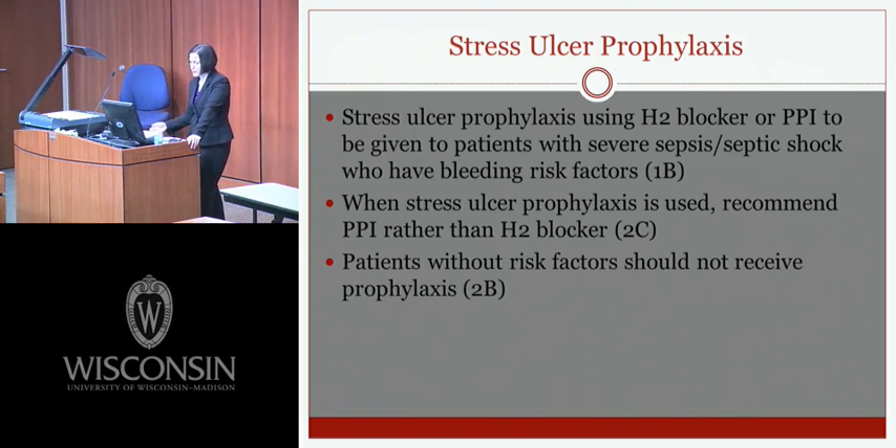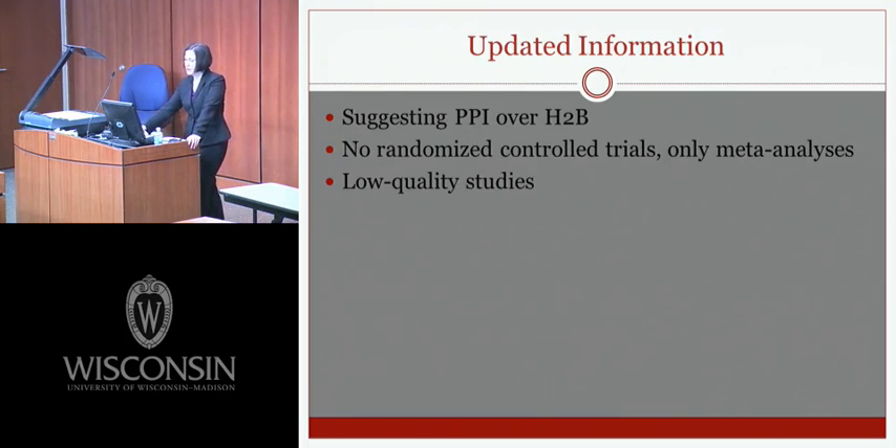Stress ulcer prophylaxis: H2 blockers or PPIs should be given to patients with severe sepsis or septic shock who have bleeding risk factors. When used, a PPI is recommended over an H2 blocker. Patients without risk factors should not receive prophylaxis. The recommendation for PPIs over H2 blockers is based on low-quality meta-analyses with no randomized controlled trials, and the speaker notes some personal disagreement with this recommendation as either agent may be appropriate.